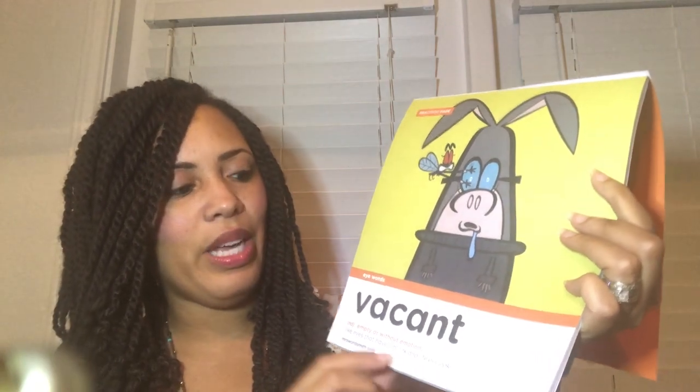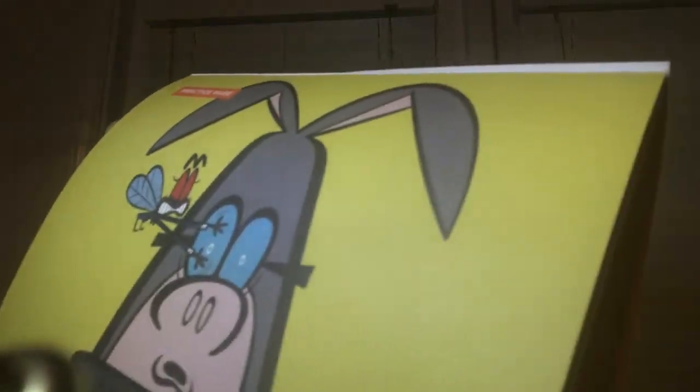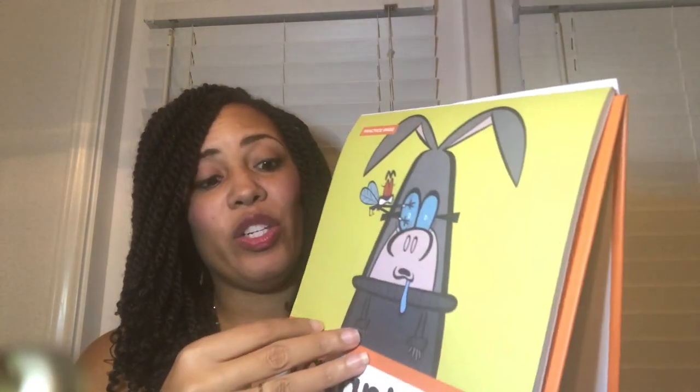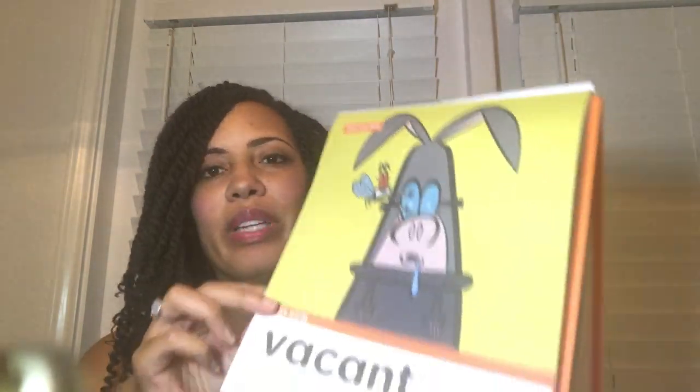The page says: adjective — empty, or without emotion, like eyes that have a blank and lifeless look — vacant. You slide the worksheet down into a little clear sleeve on the flip chart, and voilà, it becomes your flip chart display. I do wish it had come with extra student sheets.